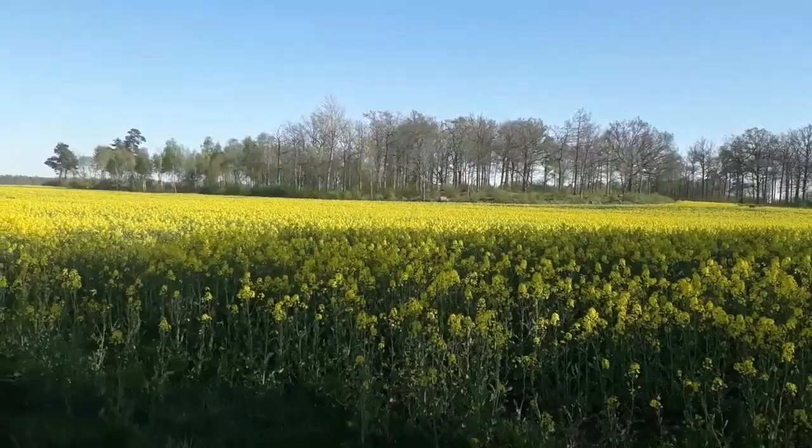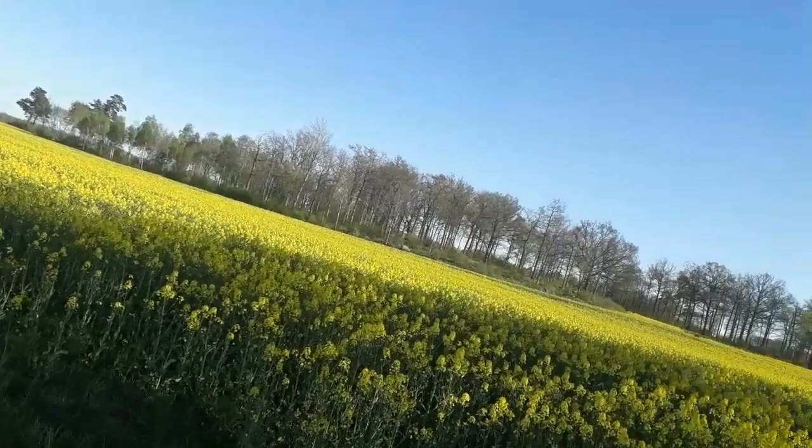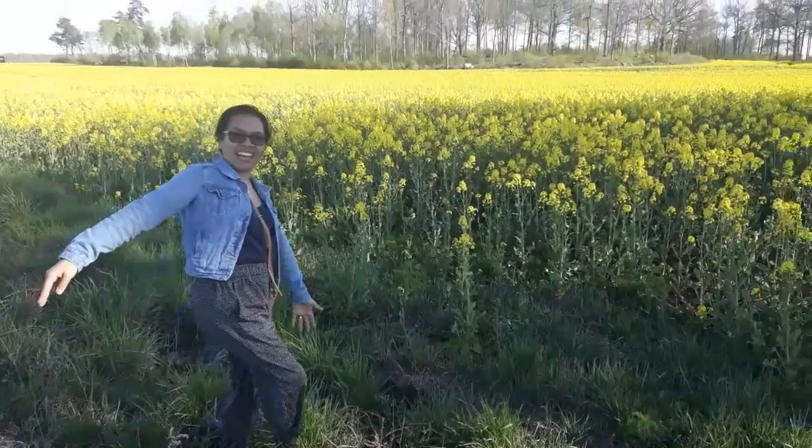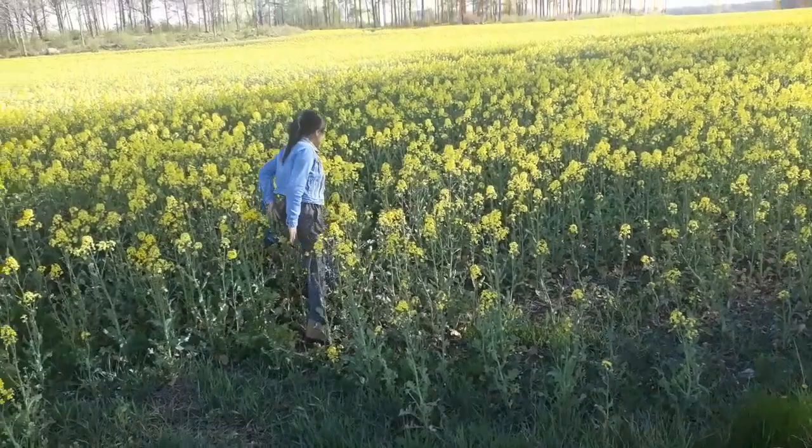Come on, baby. Hi, this is the rapsolia plantation — the yellow one. That's all. Let's go.